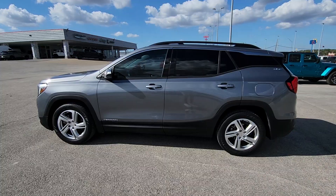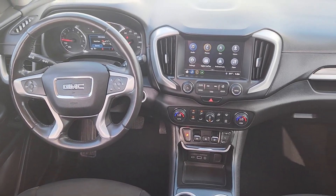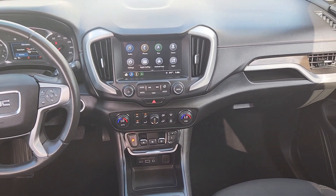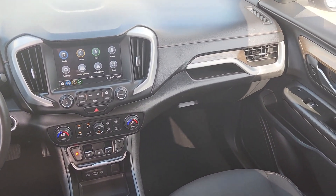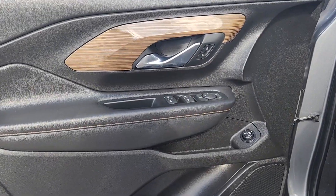Apple CarPlay and/or Android Auto. Navigation system. Keyless entry. Backup camera. Satellite radio. Heated mirrors. Electronic stability control. Alarm. Steering wheel audio controls. Aluminum wheels.